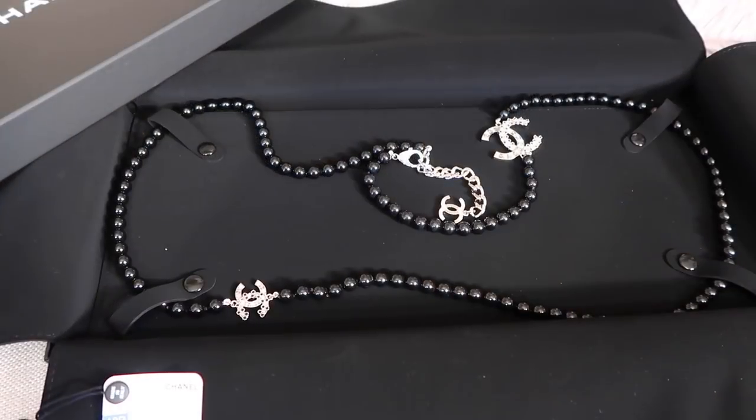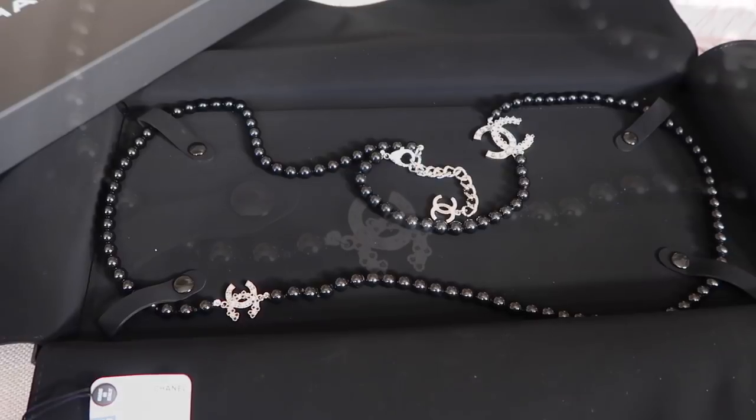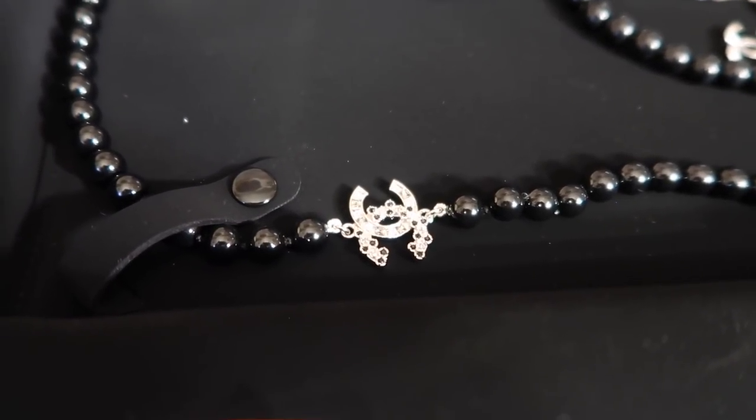Oh my gosh — this is the Chanel necklace! It's black and white crystal with gray in there. I've always wanted a Chanel necklace for a long time, but they were either too girly, too short, or too expensive. I went to the store for training and one of the Chanel boutique girls was in my class, so I went to say hi to her and she showed me a couple of necklaces.